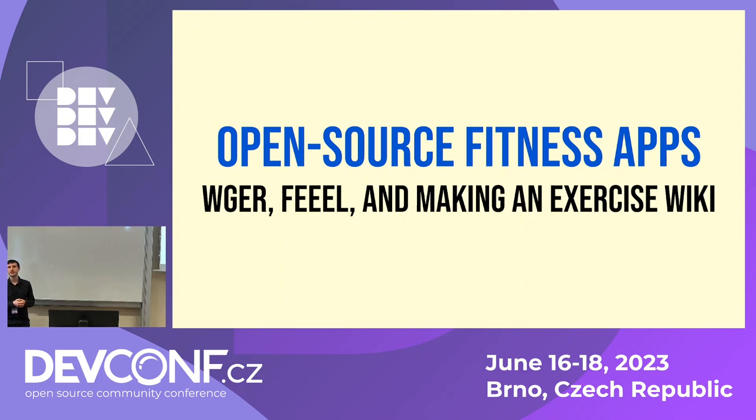I'm here to talk to you about open source fitness apps, namely Vegar, Feel, and how we're creating an exercise wiki.